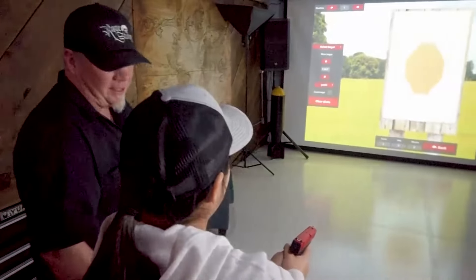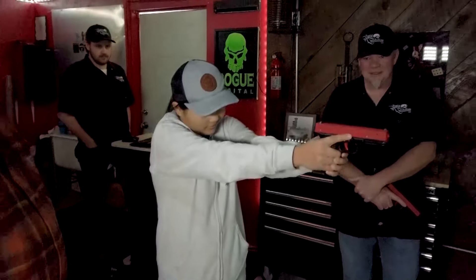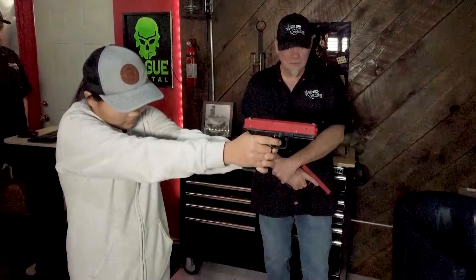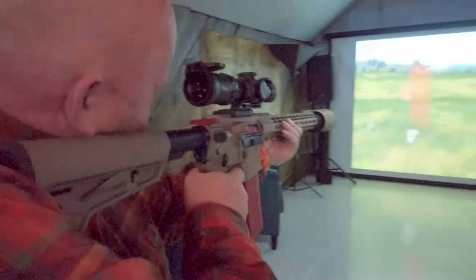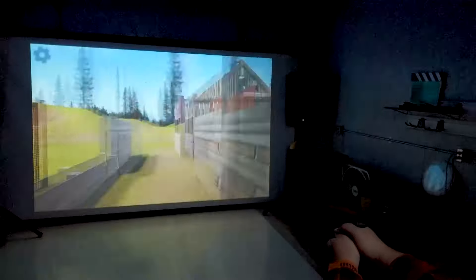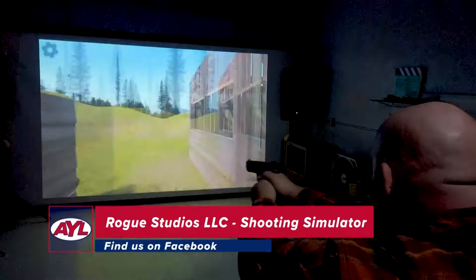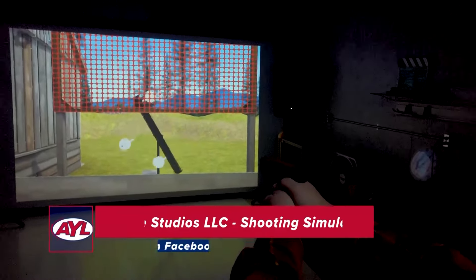Safety is primary. Even though we're shooting a beam of light, we're always watching for potential safety issues because this is a simulator — we want to take what we learn here and apply it to the real world. We start with the basics: how we hold the gun, sight alignment, and technique. Once we're comfortable with how the gun shoots and have operated on stationary targets, we move into a competition module with moving targets. The best way to reach us is personally through Rogue Studios LLC-Shooting Simulator on Facebook.